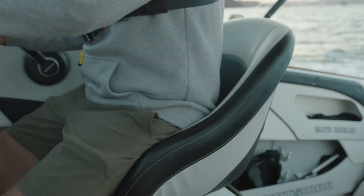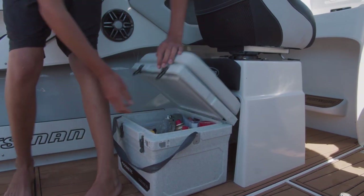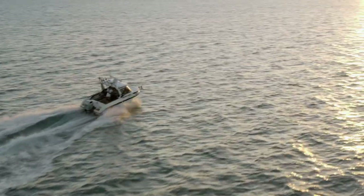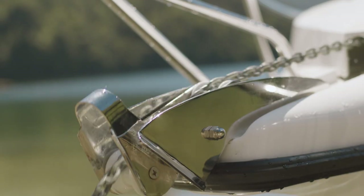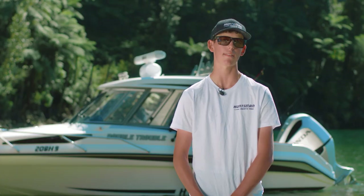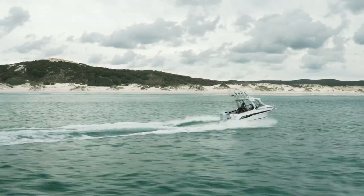Thanks to Bond Upholstery for the beautiful finish on the seats and trim. Turning and steering the boat is made effortless thanks to Max-Tec hydraulic steering. Max-Tec has also helped us out with a few other accessories on the boat, including the anchor winch, the trim tabs, and the deck wash.